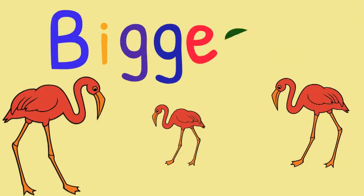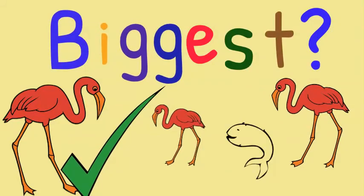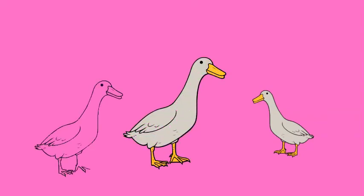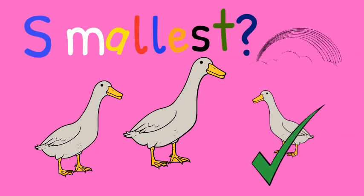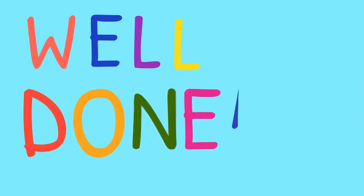Which one is the biggest? Good job. Which one is the smallest? Well done.